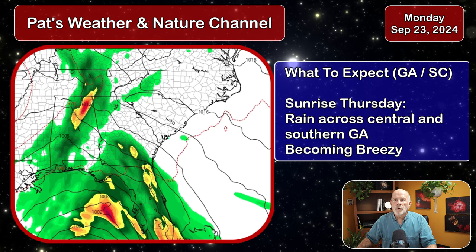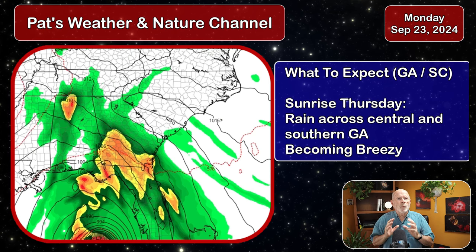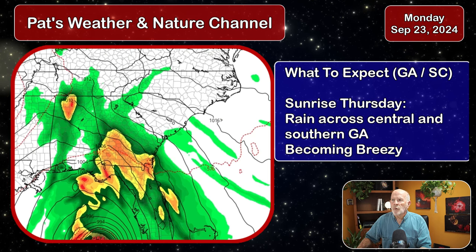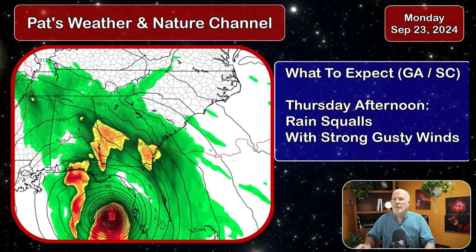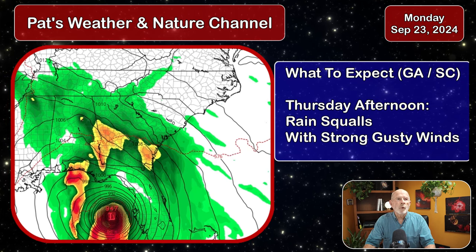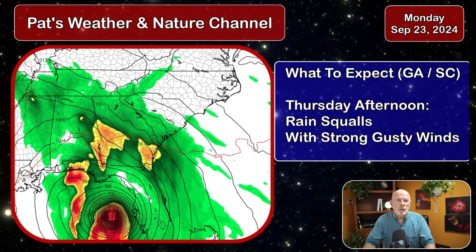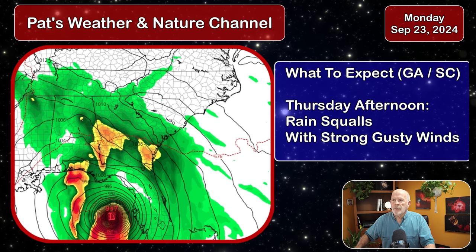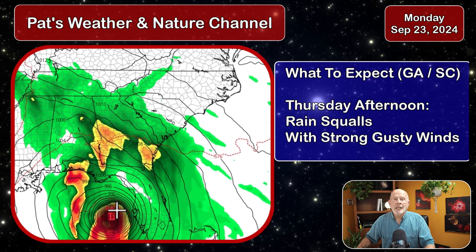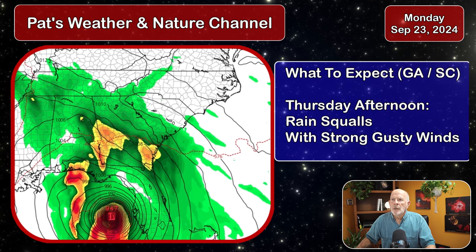Going into Wednesday night and early Thursday morning, at daybreak expect to see rain across central and southern Georgia. During Thursday afternoon, the rain band will continue to move northward into all of southeastern Georgia, central Georgia, eastern Georgia, and the far western portions of South Carolina. Thursday afternoon, rain squalls with strong gusty winds will be associated with these bands moving in from the hurricane, which is still gaining strength over the Gulf of Mexico.